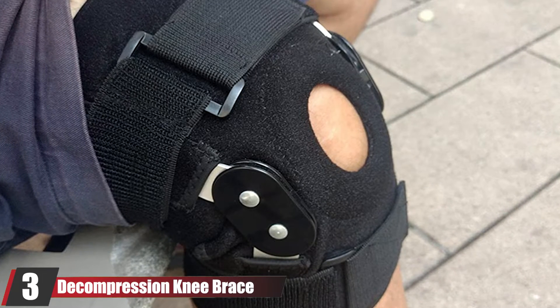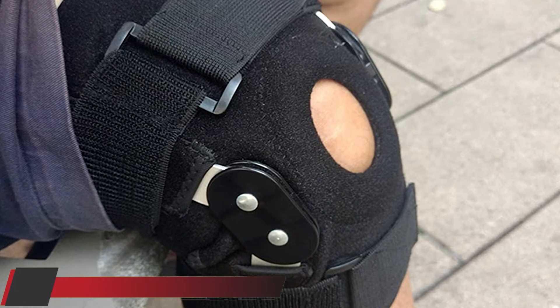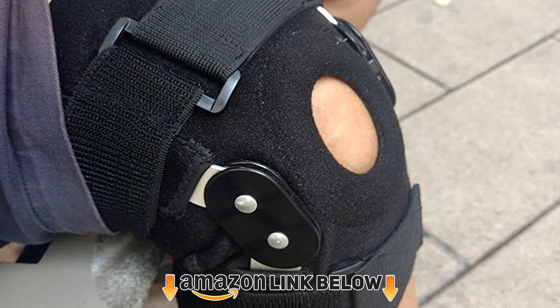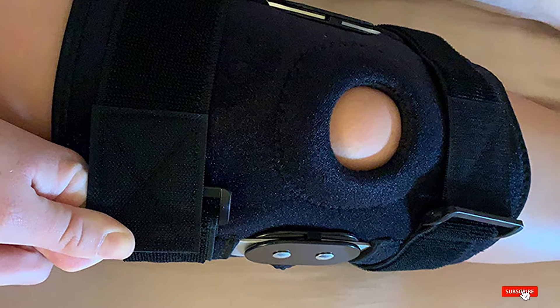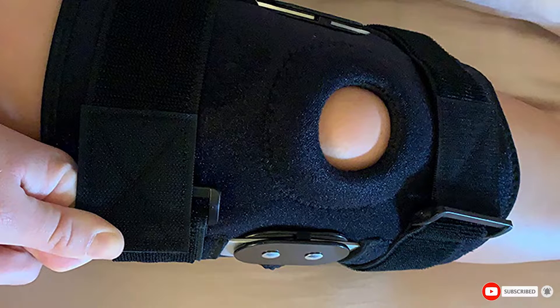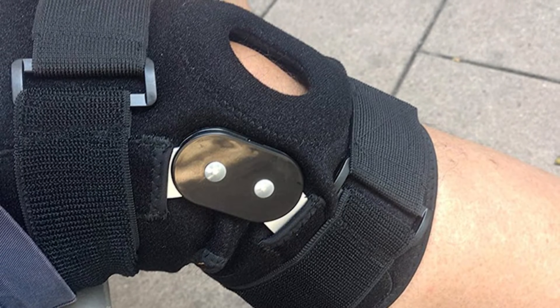The number 3 position is held by the Decompression Knee Brace. Some people find that with a Baker's cyst they feel instability at the knee. This is common with those that have had degenerative changes such as meniscus tears or arthritis in the joint. This knee brace for Baker's cyst is a hinge brace that offers lateral stability and compression to help with stability and swelling of a Baker's cyst.